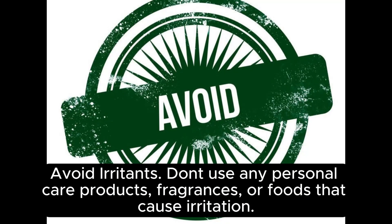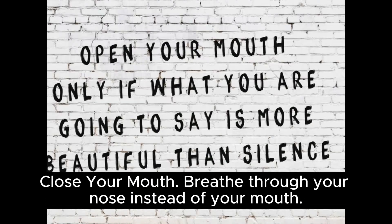Avoid irritants: don't use any personal care products, fragrances, or foods that cause irritation. Close your mouth: breathe through your nose instead of your mouth.